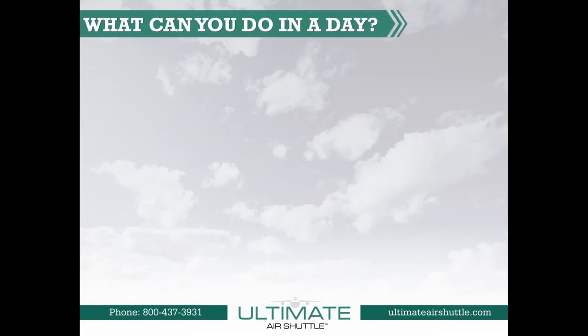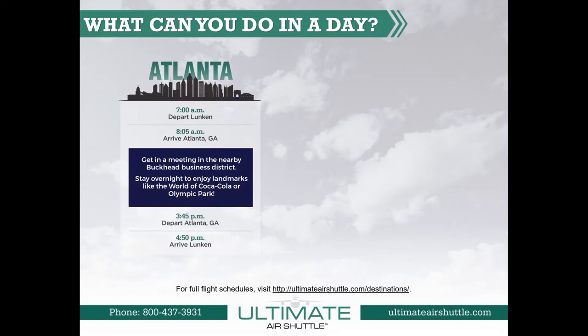What can you do in a day? Let's look at the Atlanta Shuttle. The Atlanta Shuttle departs at 7 a.m. from Cincinnati's Lunken Airport and arrives in Atlanta at PDK, which stands for DeKalb Peachtree Airport, at 8:05. The Atlanta Shuttle then departs at 3:45 p.m. and arrives back at Lunken at 4:50 p.m.